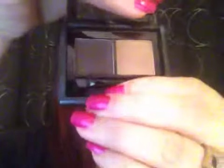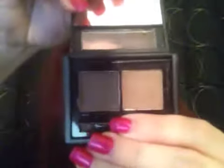My e.l.f. eyebrow kit — I don't do my eyebrows every day, but when I do, this is all I use. It's the e.l.f. eyebrow kit in the shade Medium.